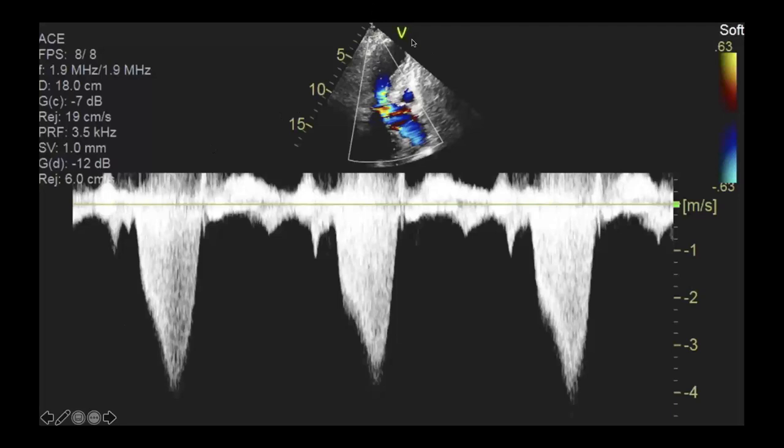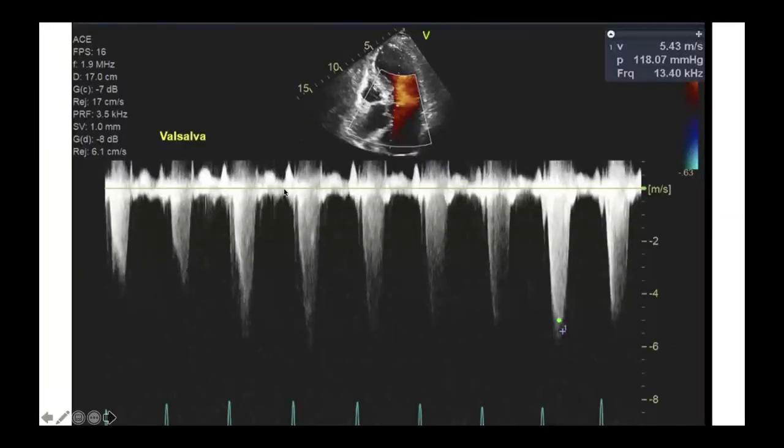The apical three-chamber view with continuous wave Doppler shows flow acceleration with high late-systolic velocity — that classic dagger-shaped appearance of dynamic LV outflow tract obstruction, very similar to hypertrophic cardiomyopathy. Pulse wave Doppler through the LVOT during a Valsalva maneuver significantly increases the gradients, up to a peak gradient of almost 120 mmHg in this case.